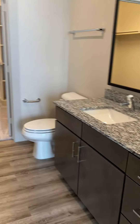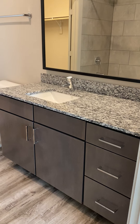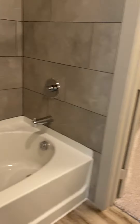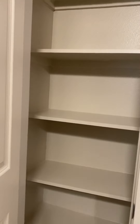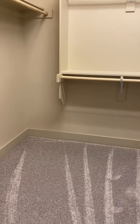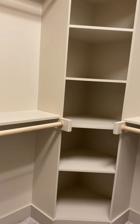And this is going to be the bathroom. You have a granite countertop vanity with plenty of drawers as well as cabinet space. You have a garden tub in here, and then this is your linen closet where you can put your towels, medicines, anything like that. And here is the walk-in closet — we do already have the shelves built in for you as well as cubbies, so you have plenty of storage space and space to hang your clothes.